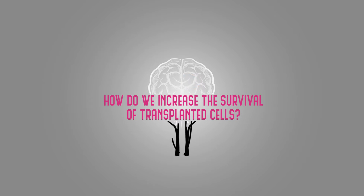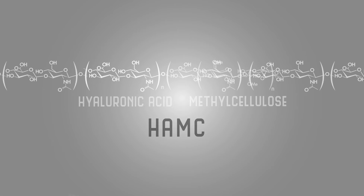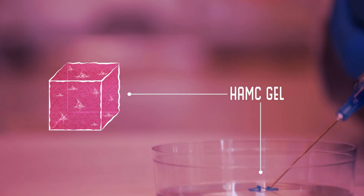Our lab has developed a cell delivery system by using a material we call HAMC, or HAMIC. HAMIC is a hydrogel, a type of highly hydrated material with a jello-like consistency. We can mix cells directly into the HAMIC gel, where the gel will interact with cells, providing support to increase their survival.